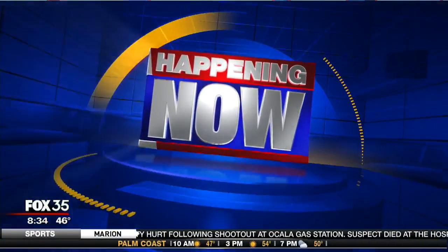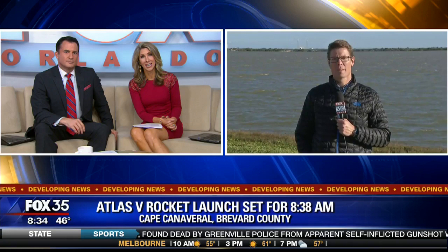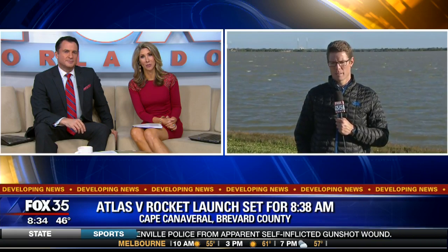Right, happening right now, just about four minutes away from that rocket launch over at the Cape. United Launch Alliance is looking to send that Atlas V at 8:38 — that is the scheduled time. Daryl now says they got about a 20-minute window. A lot of it is depending on the weather right now. He's joining us live out at Cape Canaveral Air Force Station.